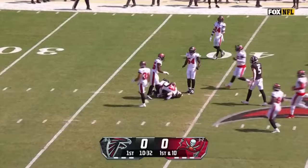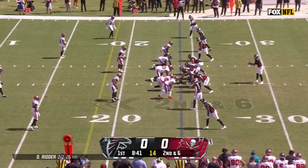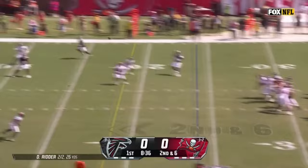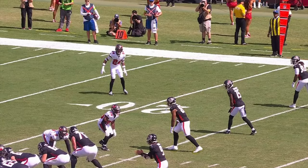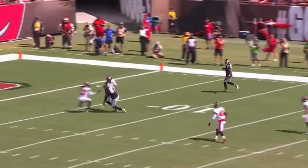First down throw inside the 40. Protected Ritter — throws — and a catch made by Smith. Smith right here on the inside. This is one of the things Todd Bowles told us: when we're in man, we are afraid.